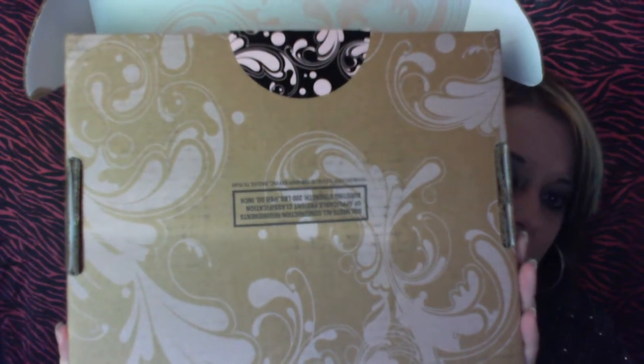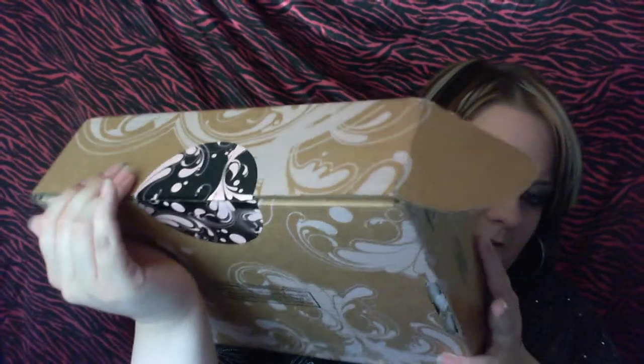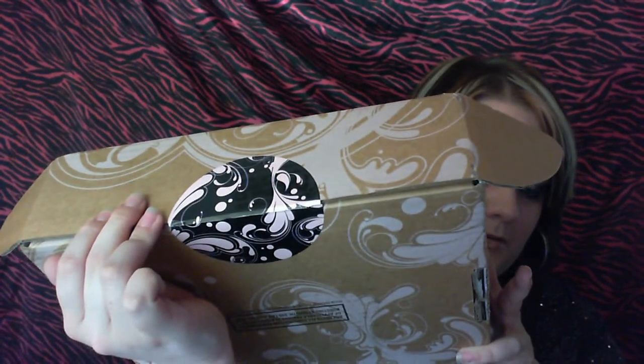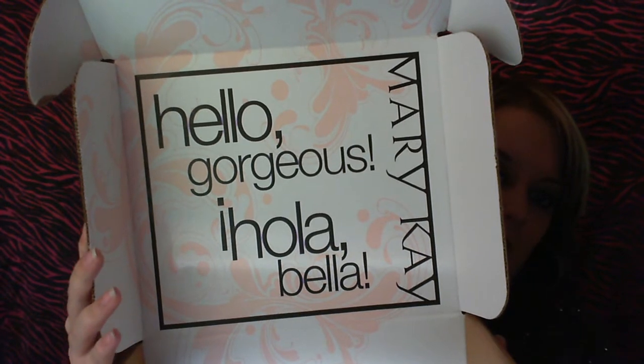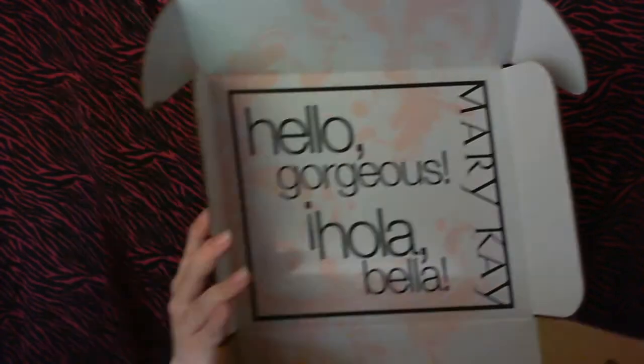I totally forgot to show you all — when you order online for Mary Kay, it comes in the cutest box ever. This is what the box looks like, it is so pretty. It has a cute little sticker on it, and when you open up the box, it's even more beautiful. This is like the prettiest packaging I've ever seen in my whole life.